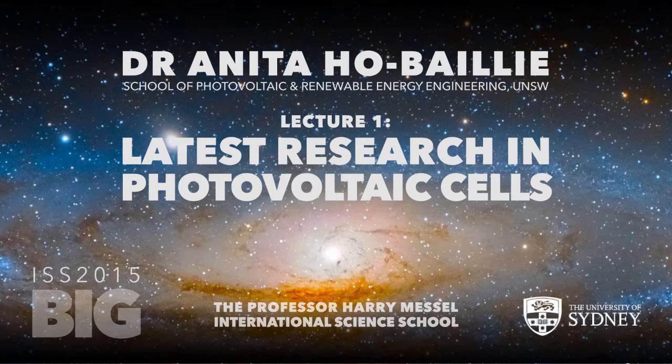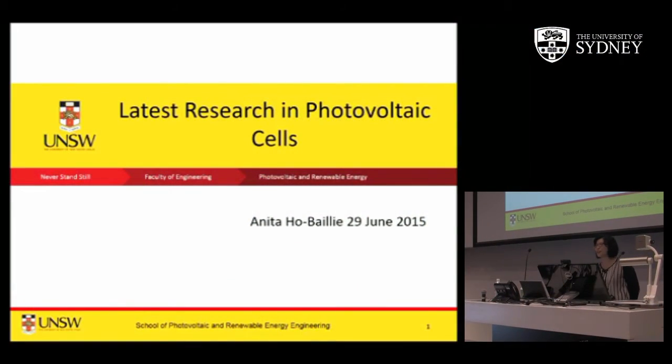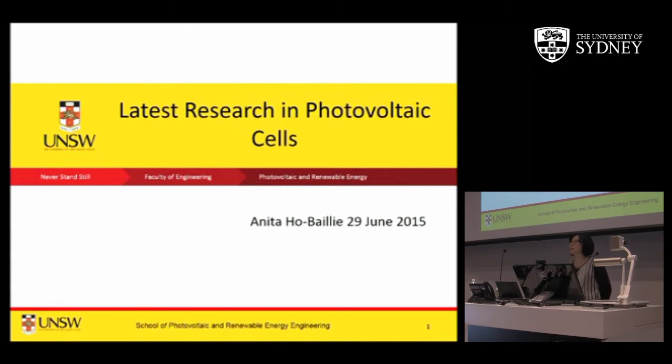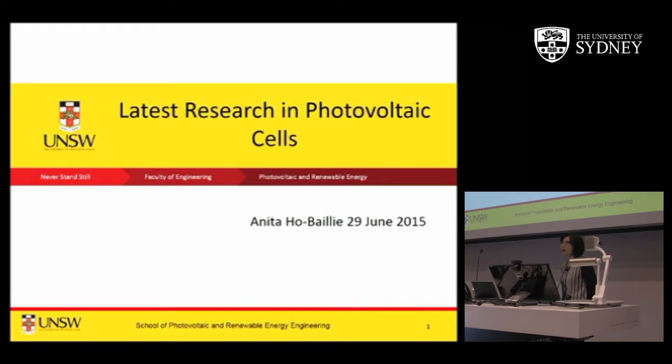My name is Anita Ho-Bailey. I'm very happy to see you all here. Today I'm going to talk about the latest research in photovoltaic cells around the world and also at UNSW, which we are very proud of. We believe some of the things we do actually sets the trend for the field of research in photovoltaics.